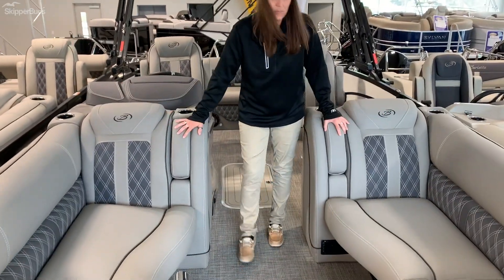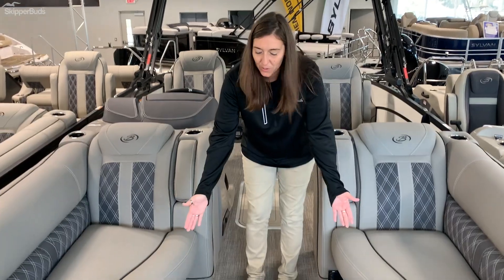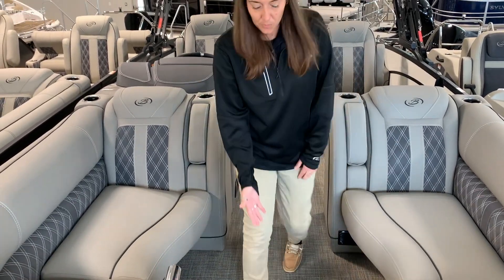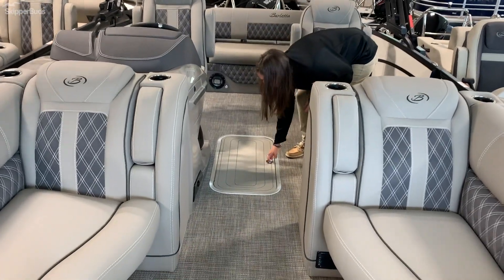We've got the dual benches for full relaxation and comfort, USB ports down below, plenty of storage. We've got the anchor and here you can really fit a lot.